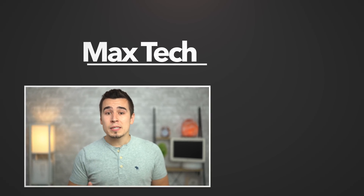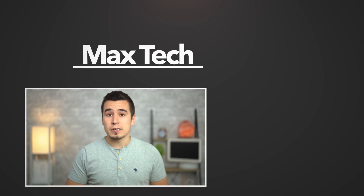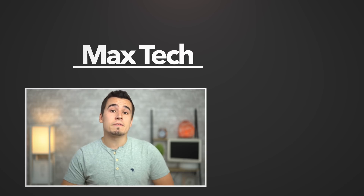So there you have it. If this video helped you make a buying decision, hit that like button and click subscribe so you don't miss out when we get these new MacBooks in our office. Thanks for watching and we'll see you in the next video!